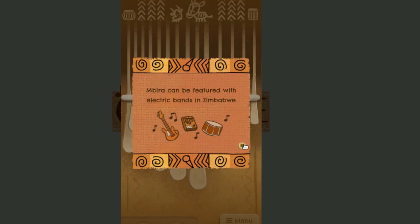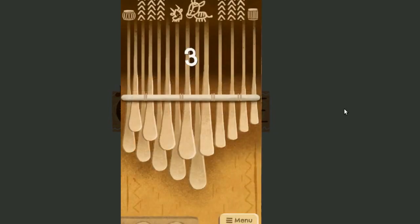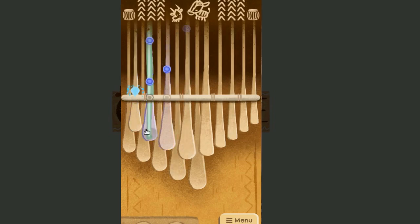While the Mbira was traditionally played by men, Zimbabwean women have increasingly taken up the instrument in recent years and continue to push its timeless sound in new and contemporary directions.